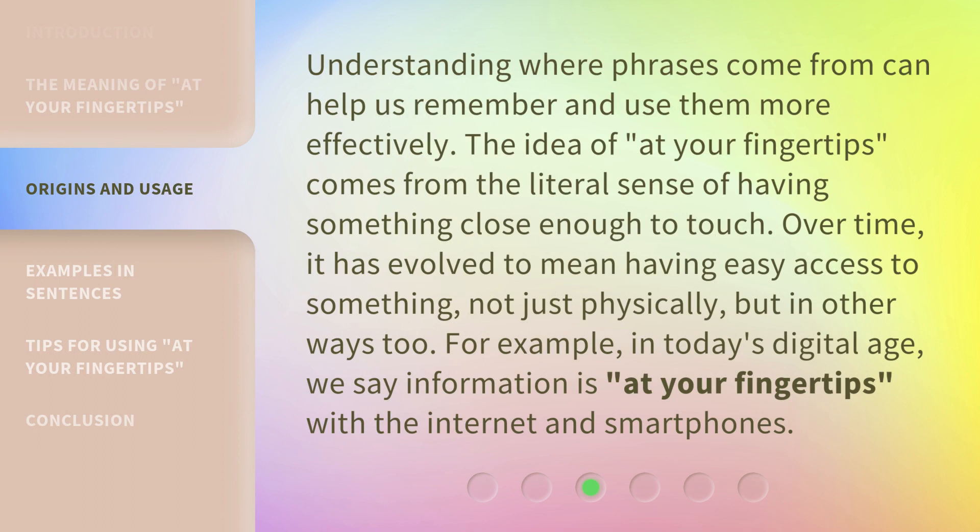Understanding where phrases come from can help us remember and use them more effectively. The idea of "at your fingertips" comes from the literal sense of having something close enough to touch. Over time, it has evolved to mean having easy access to something, not just physically, but in other ways, too. For example, in today's digital age, we say information is "at your fingertips" with the internet and smartphones.